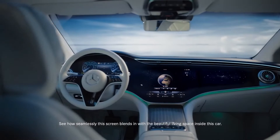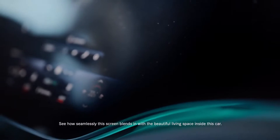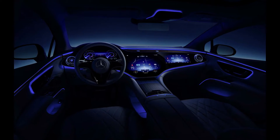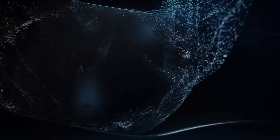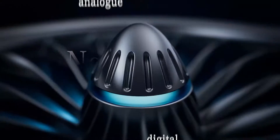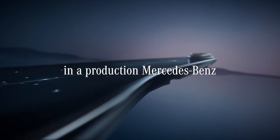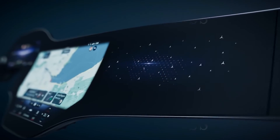Interior. The EQS comes with a huge 56-inch wide hyperscreen spanning through the entire length of the dash. The hyperscreen houses three screens. First, there is a 12.3-inch digital instrument cluster behind the steering wheel. Then there is a 17.7-inch touchscreen infotainment system on the center console. Finally, there is a 12.3-inch touchscreen for the passengers as well, all powered by the fantastic MBUX system.